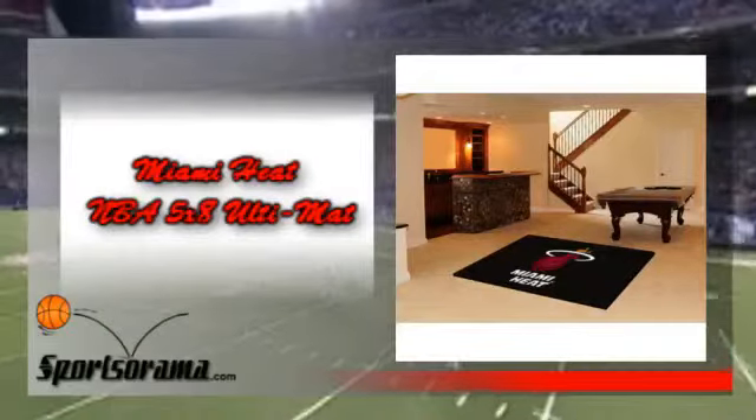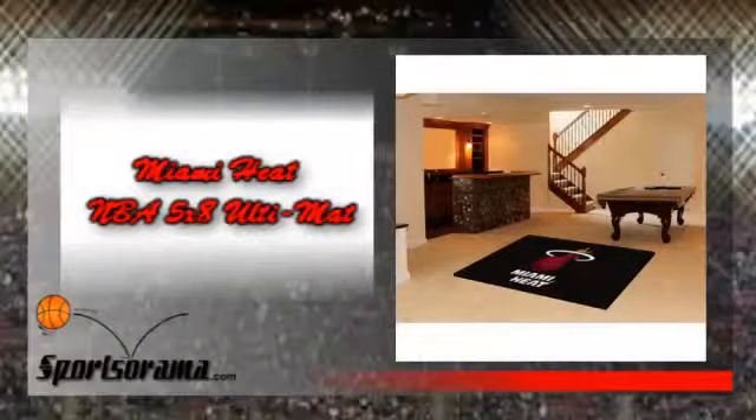Now you can show your team pride and add style to your tailgating party by using this item. Your friends will surely know that you are a die-hard Heat fan. This item is officially licensed by the National Basketball Association and is chroma jet printed in the Heat team colors for the most elegant finish.